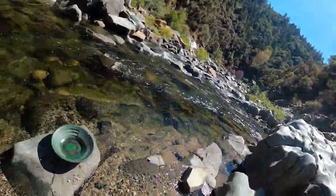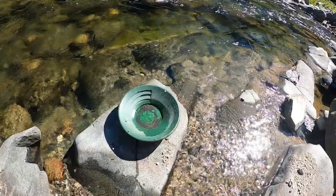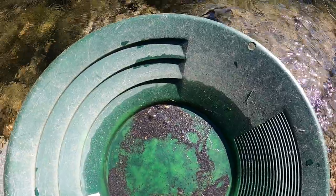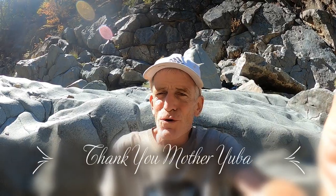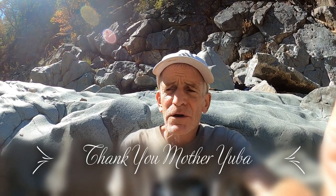So before I finish panning out the rest of that pan — and I can already see some nice pieces of gold in here — I'm going to make a smoke offering to Mother Yuba and give her proper thanks and respect. That has got to be the nicest piece of gold I have ever found on the South Yuba. When Mother Yuba treats you so well, you've just got to give back to her. Thanks, Mother.